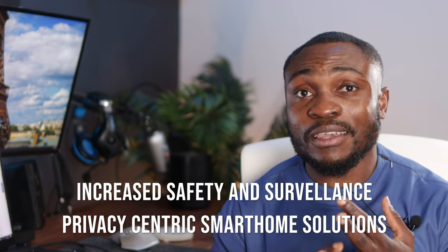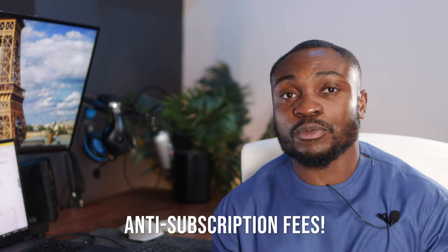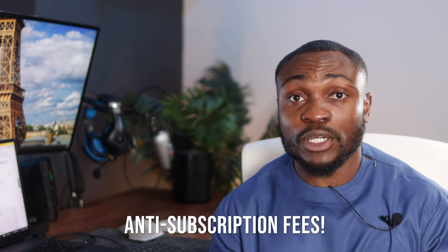Using the Nest app also forces you into a subscription model. I'm getting a smart home so that I can reduce my cost, increase safety, and increase privacy. I don't want to pay subscription fees — I want to buy it and be done with it.